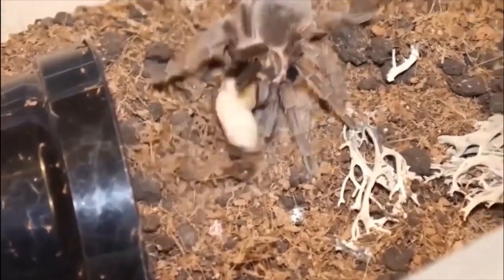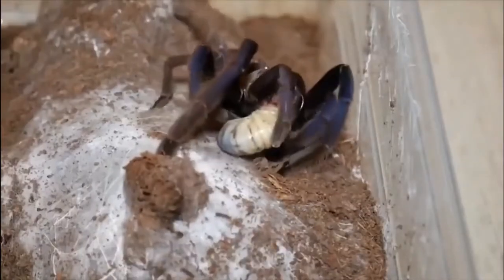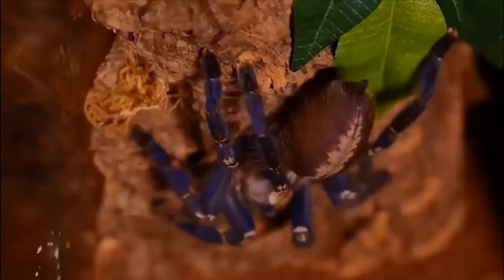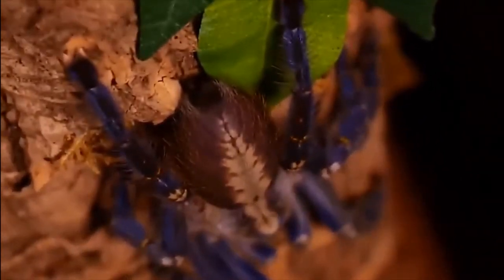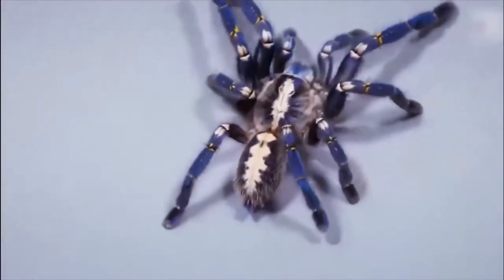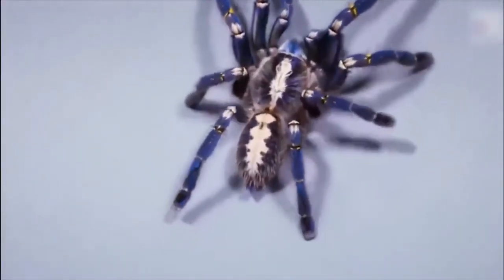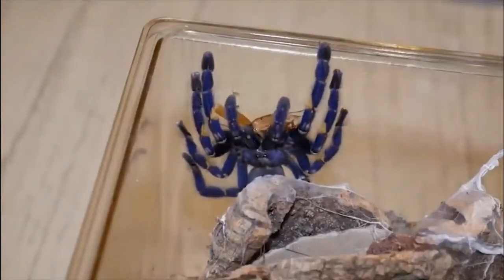When you think of what a tarantula looks like, you normally imagine dark colors like brown and black that help them camouflage into their surroundings. But there's one species native to India that's very different indeed — the Gooty sapphire ornamental tarantula is a surprisingly vivid shade of blue all over, making it one of the most beautiful spiders in the world.